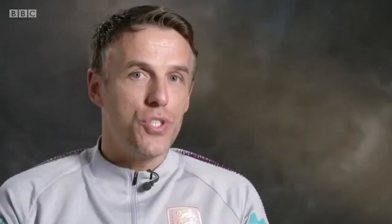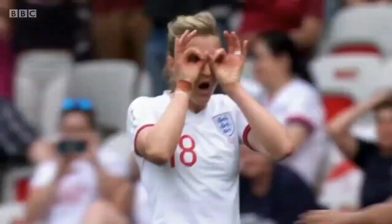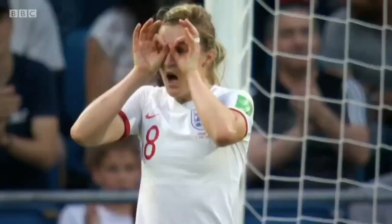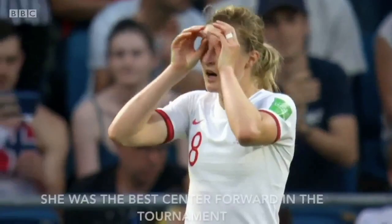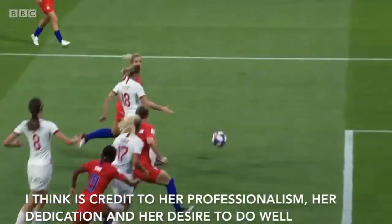She came into the World Cup fresh and everything she touched turned to goals. And she realised, oh God, he probably was right. To make that unbelievable rise to becoming the best centre forward in the tournament — it's credit to professionalism, dedication, and a desire to do well. A desire to do well and it's doing less — I think that's really, really interesting.